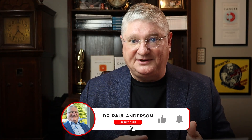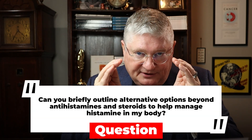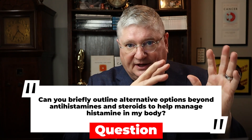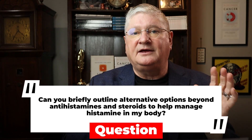We've done lots and lots of content on here about histamine problems, allergies, mast cell activation, mast cell disorders, and I wanted to answer a question we probably get every day, which is: can you break down just a really close, tight grouping of the things that might be able to be done beyond drugs like antihistamines and steroids to help with the histamine in my body?